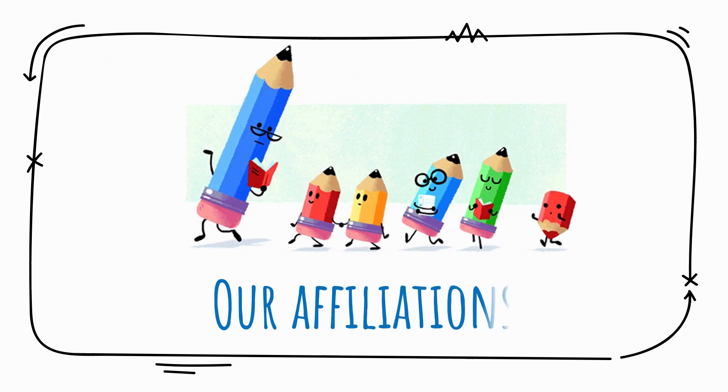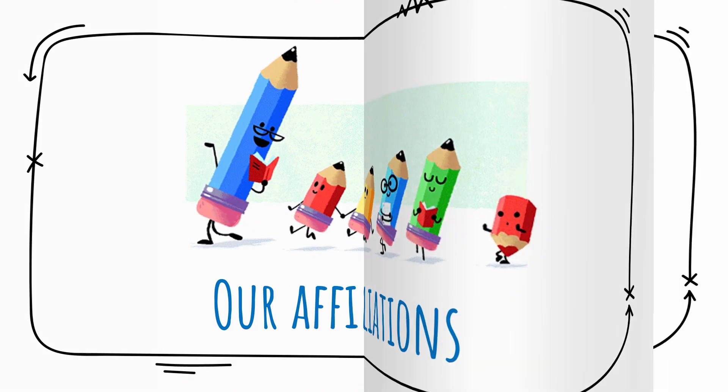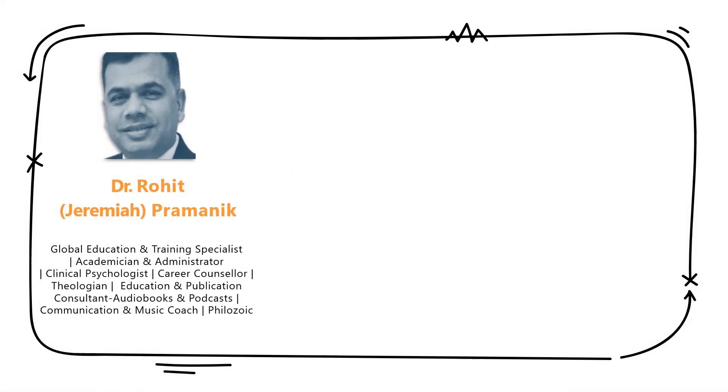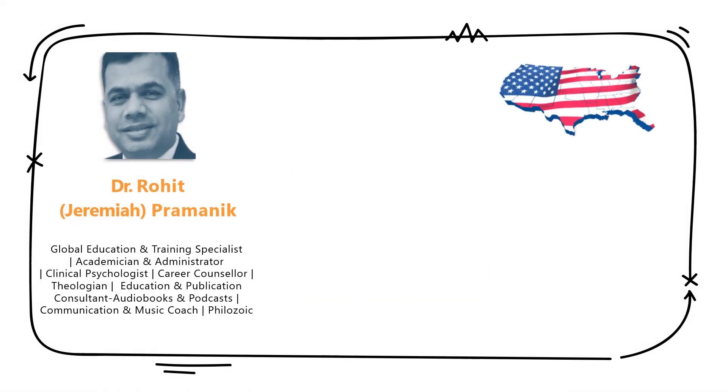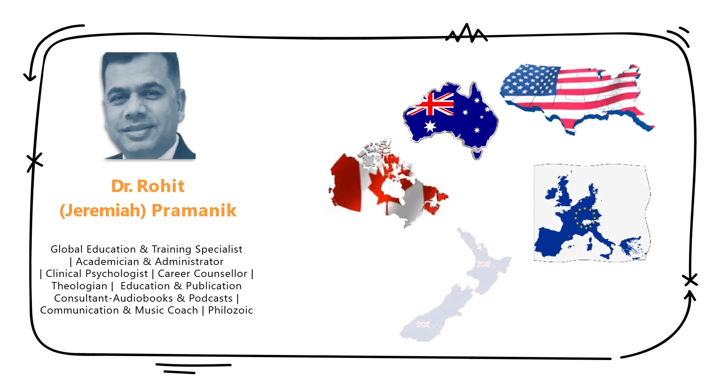Check out our international affiliations. ChampBuddy, in association with Dr. Rohit Pramannik, our top career counselor, has tie-ups with universities in USA, Australia, Canada, Europe and New Zealand.